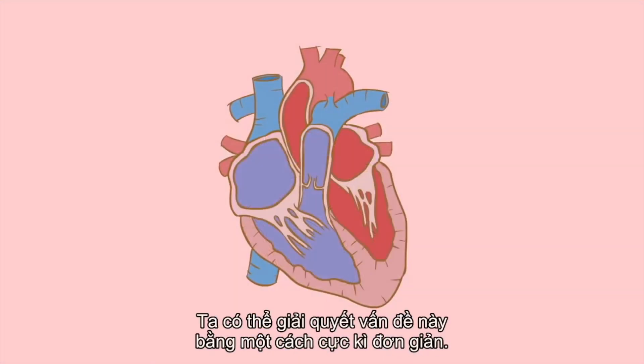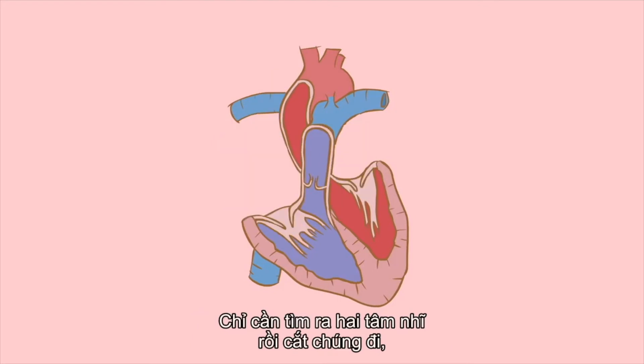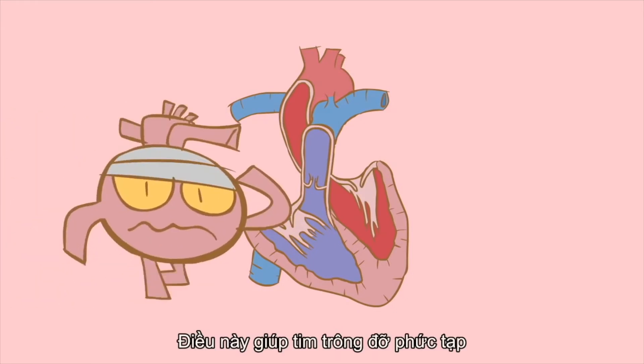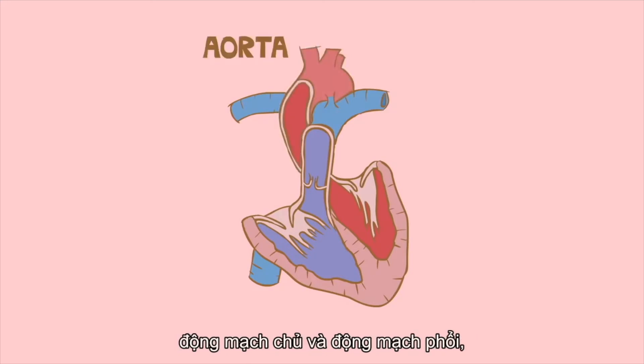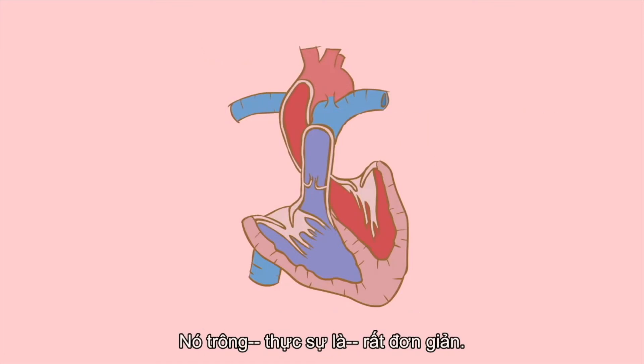We can solve this problem in an extraordinarily simple way. Simply identify the two atria and cut them off, trimming them down to the tops of the ventricles. This makes the heart look less complicated, because the atria have several incoming veins attached. So without them there, the only vessels remaining are the two major heart arteries — the aorta and pulmonary artery — which rise like white columns from between the ventricles. It looks, and really is, very simple.